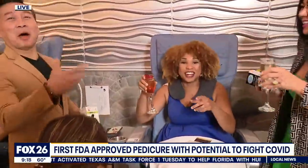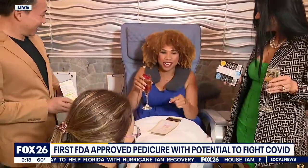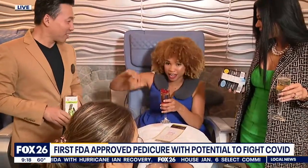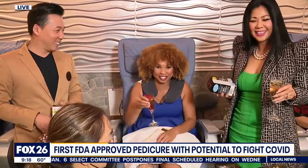For now, you can check this out at Milano Nail Spa here in Spring, and we'll see where it expands in the Houston area. Reporting live, Chelsea Edwards, Fox 26 News.